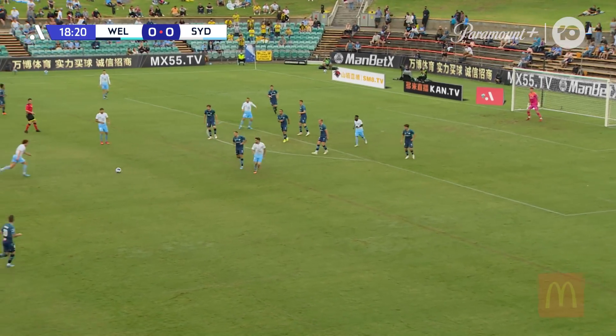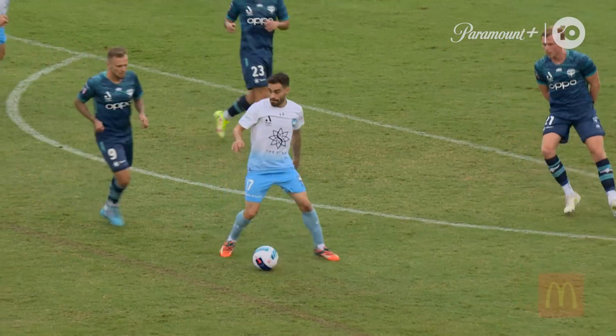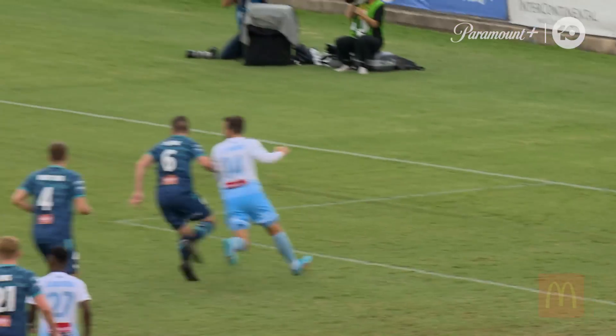Now Caceres. Amini from distance, low. Sale has to parry. Mustapha Amini's shot didn't look too vicious — maybe a bit of a bobble as well.